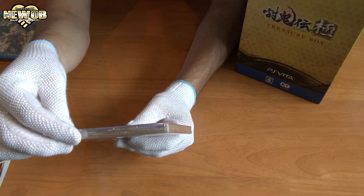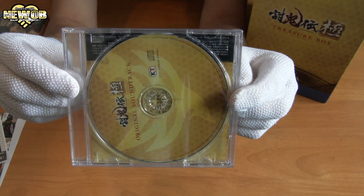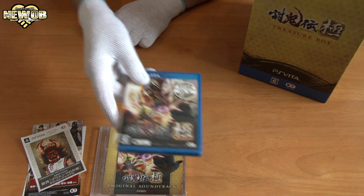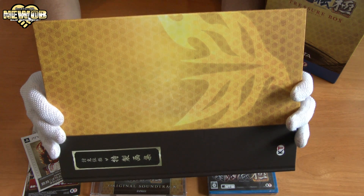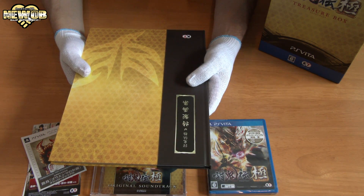And then we've got some cardboard. What is this? It's the original soundtrack! Yeah, we've got a whole bunch of codes, the original soundtrack, and the game. And then oh yeah — we've got a book!